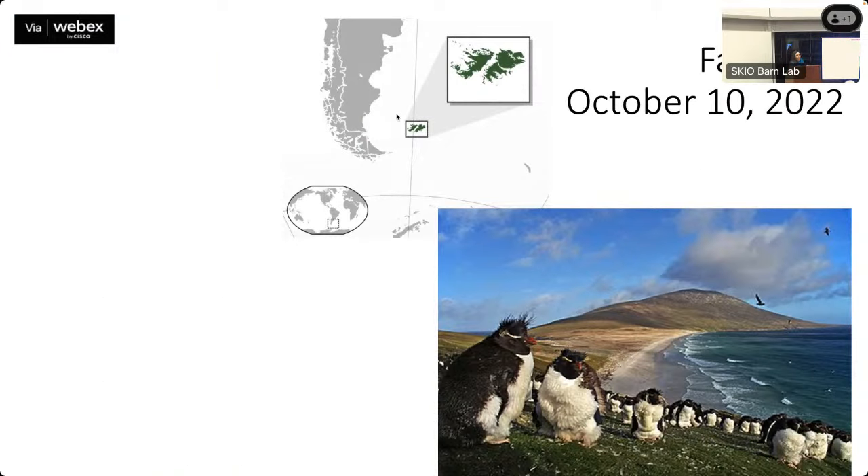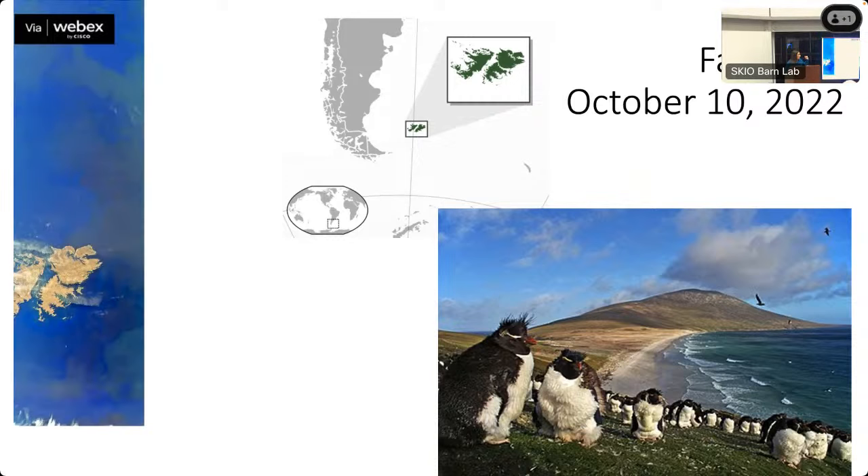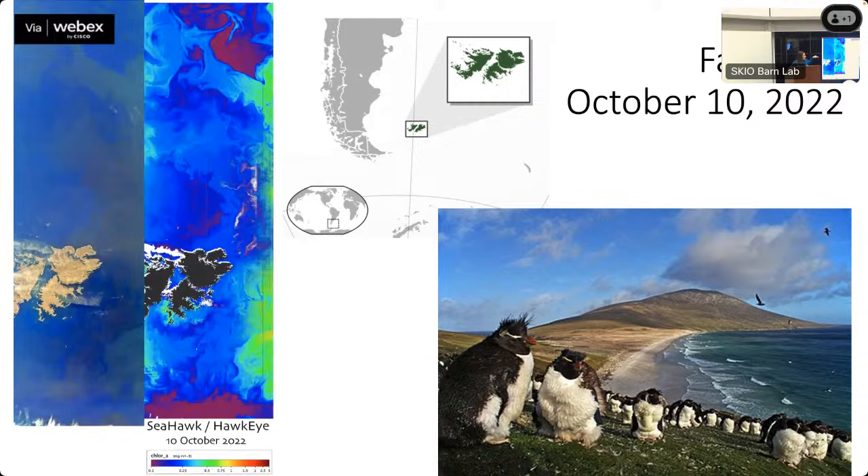Now we're going to the Falkland Islands — an area with ongoing political issues between Argentina and the UK, and also very productive for oil and fisheries. SeaHawk images from this region show different colors in the water — not all green, some red — and interesting chlorophyll patterns going on.